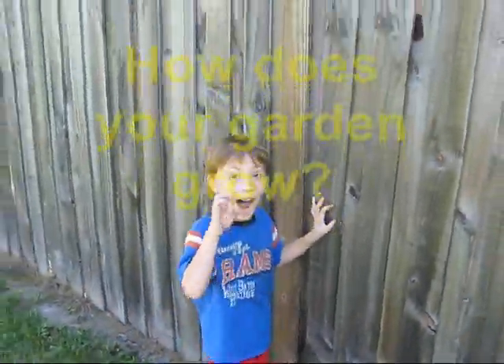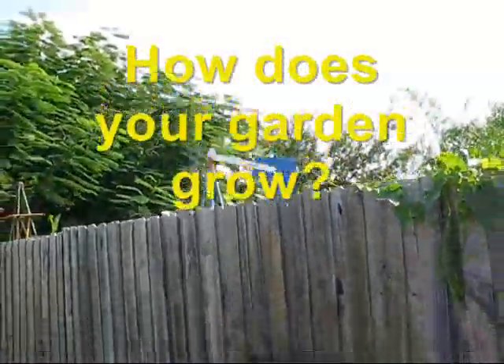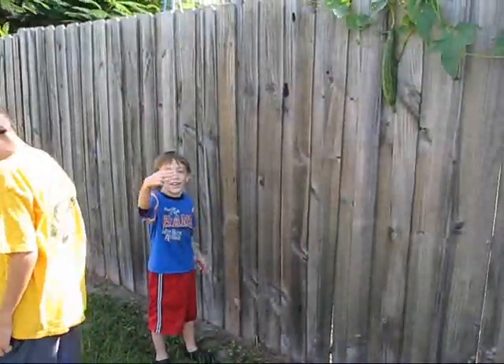All right, okay guys, that's my garden. Give me a cut, guys — cut, cut, cut!